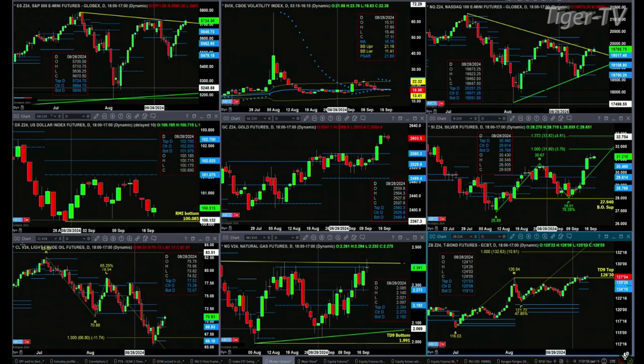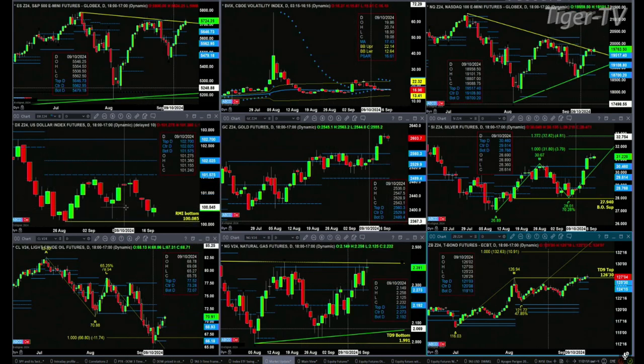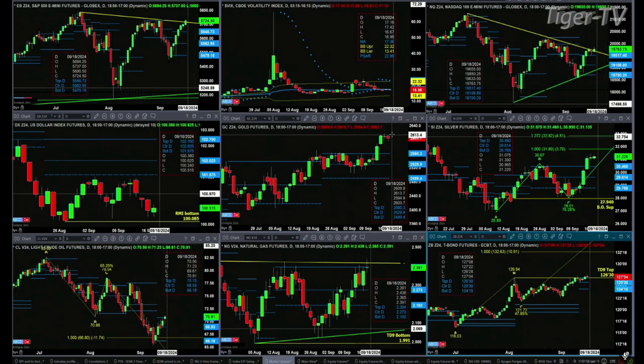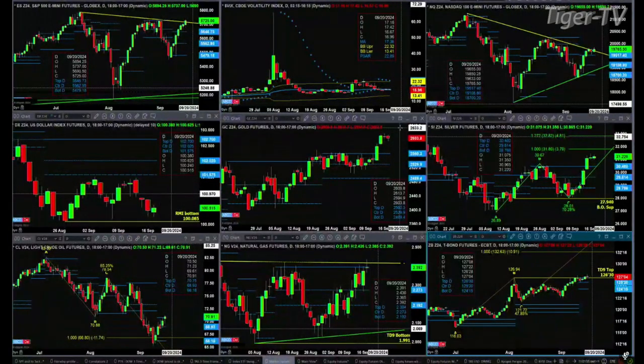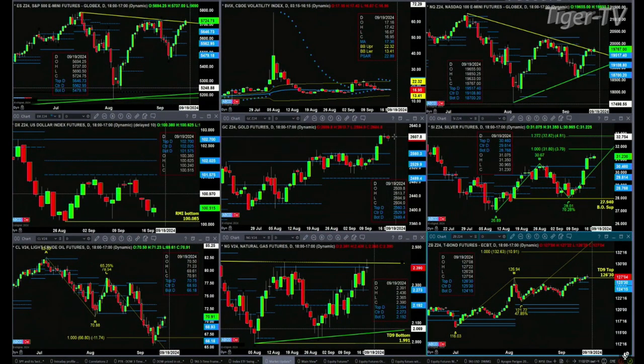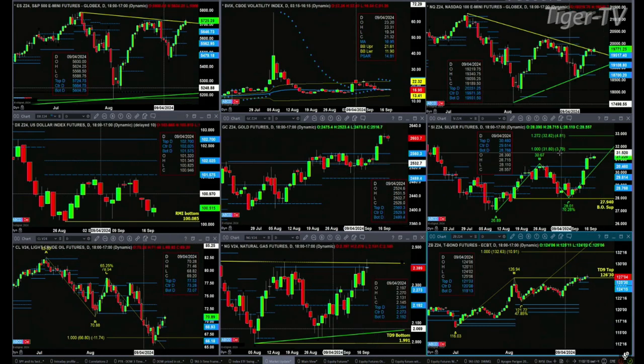The U.S. dollar index has a Roadsman Dominicator bottom — it's just been a sideways consolidation move, no real signal there. Gold is trading above the top of its daily profile, above its Austin or change line. It was a doji candle today and could easily become a bearish engulfing candle, which would confirm a Roadsman Dominicator top and suggest a move back to the 2560 level.